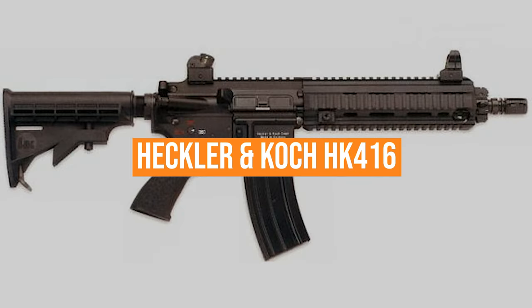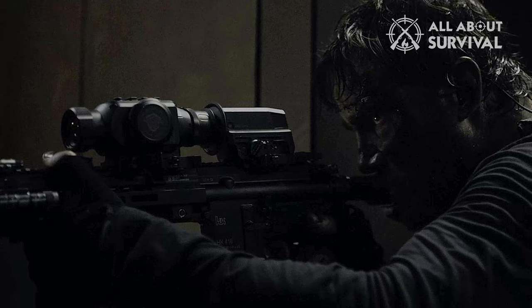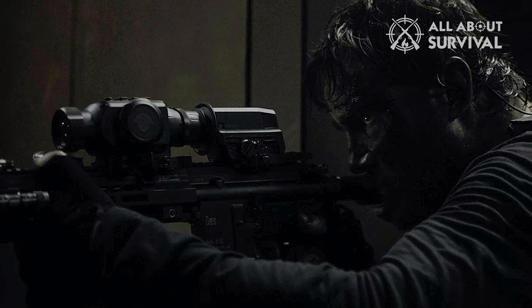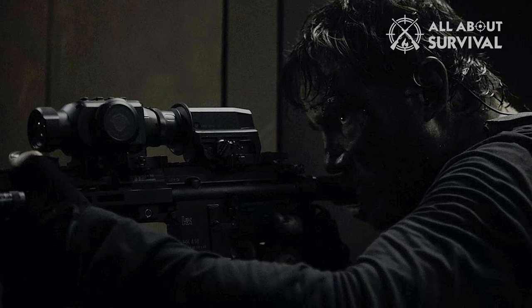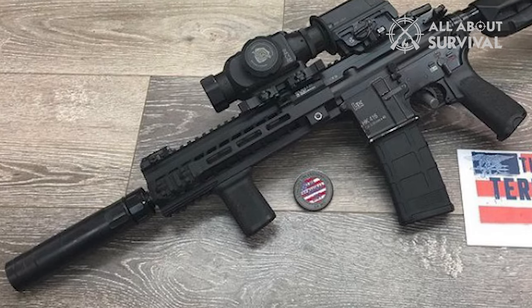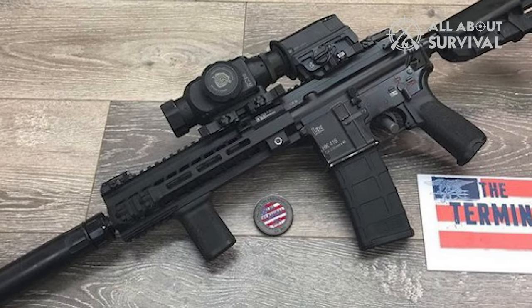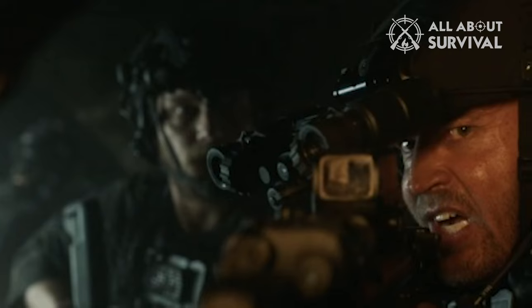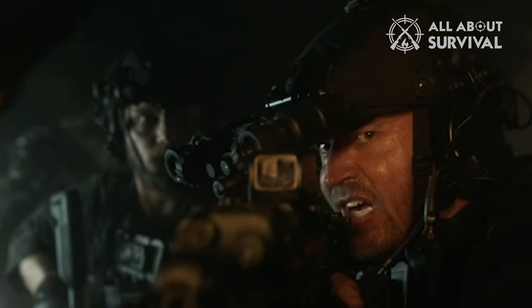Heckler & Koch HK-416. The HK-416 is widely issued to the U.S. Navy SEALs. In the season premiere, Commander Reese's SEAL team is equipped with 10.5-inch HK-416s rocking Vortex AMG UH-1 red dots, L3 Insight Technologies PEQ-15s, Cloud Defense Rain Weapon Lights, Magpul PMAGs, and BCM furniture. The SEALs shoot suppressed with Rugged Suppressor's Micro 30 silencers as they embark on their covert operation.